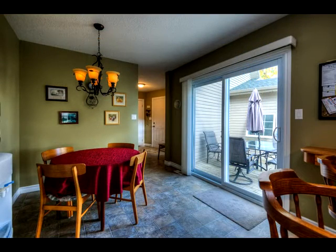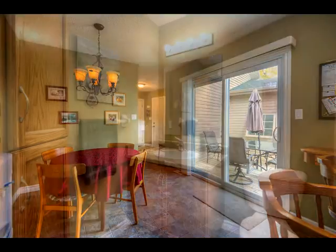More natural light pours in from the sliding door to the deck, and conveniently, there's a main floor laundry and half bath nearby.